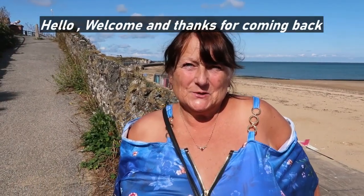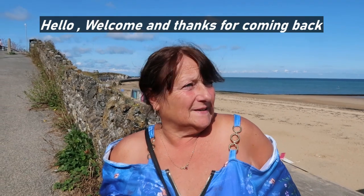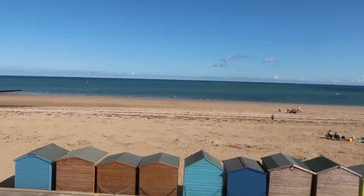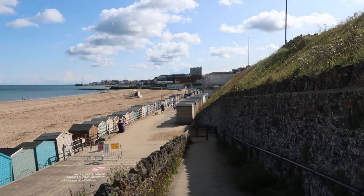Good morning! We are in sunny Margate this morning, just having a look around to see what it's like. It looks beautiful. We always park just before Margate so it's free parking, and we walk along the seafront into Margate. Let's see what's on offer.